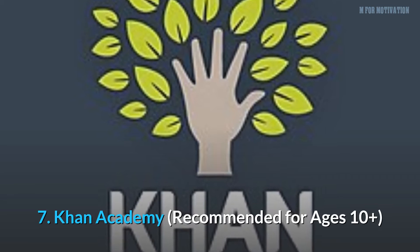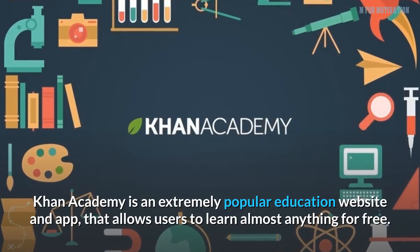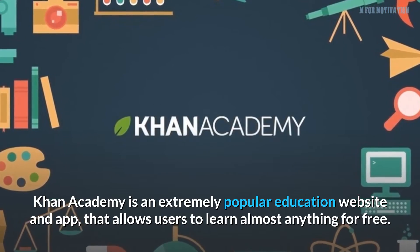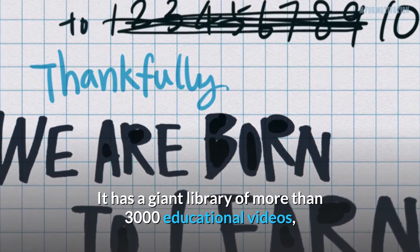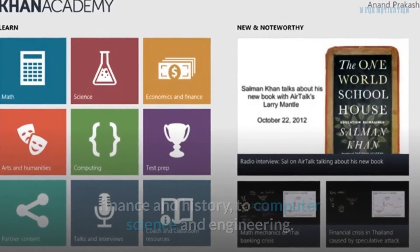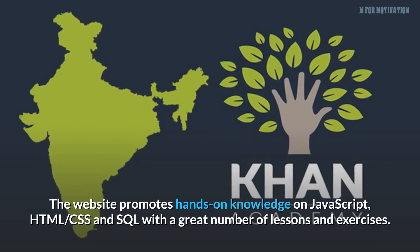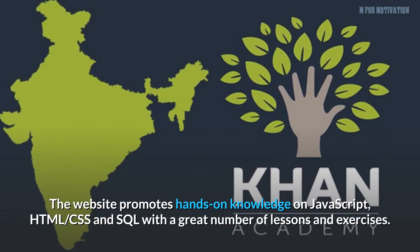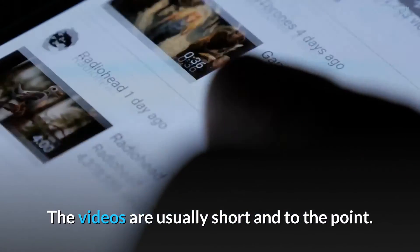7. Khan Academy, recommended for ages 10 plus. Khan Academy is an extremely popular education website and app that allows users to learn almost anything for free. It has a giant library of more than 3,000 educational videos that cover topics from math, biology, chemistry, physics, finance and history, to computer science and engineering. The website promotes hands-on knowledge of JavaScript, HTML, CSS, and SQL with a great number of lessons and exercises.